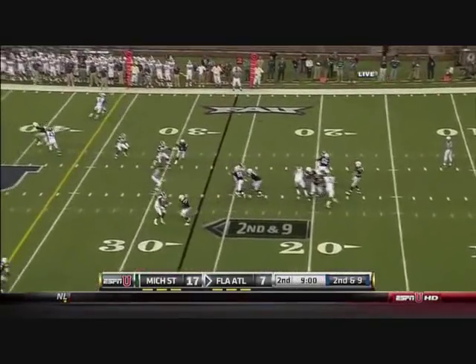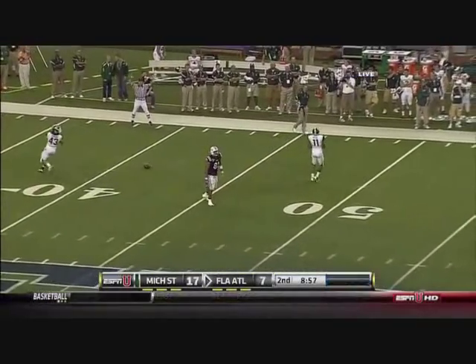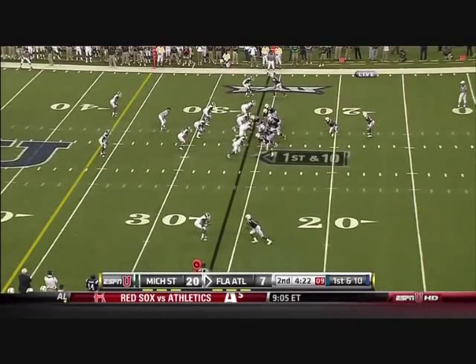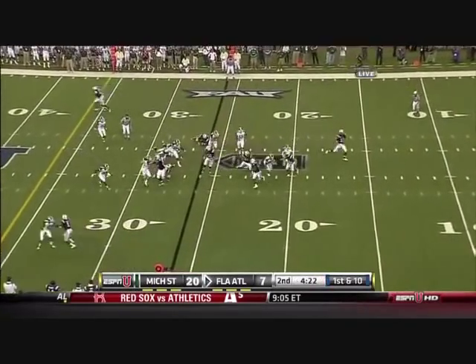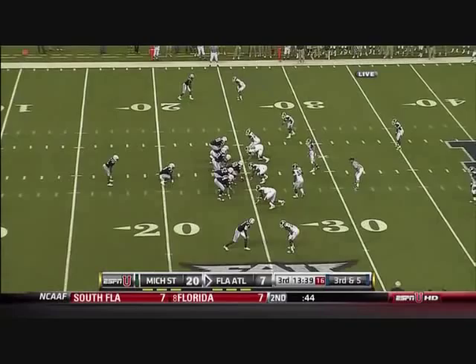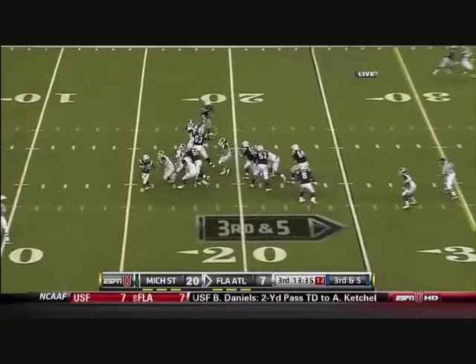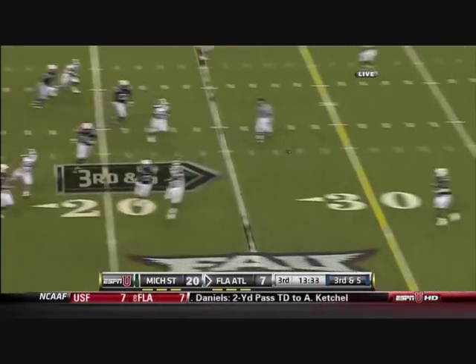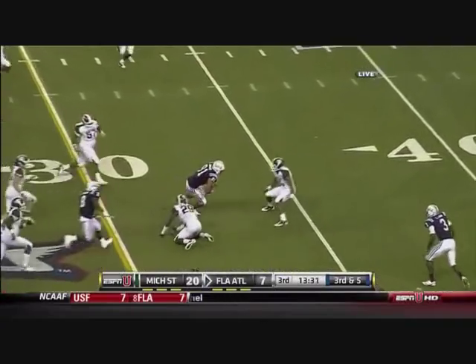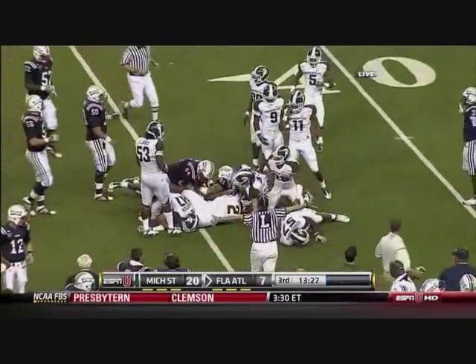Second and nine, van camp misconnecting with Haussler. Formation, and they give it to Morris — he is hitting the backfield. Third and seven for the Owls. Third and five for van camp and company, under pressure. Avoids the rush and connects — great hands by Haussler to hold on to the tip of that ball coming in.